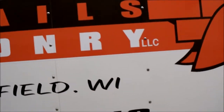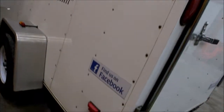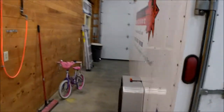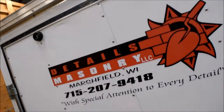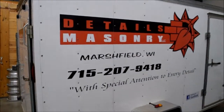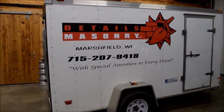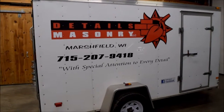Got it installed out on the side for him, hooked it up, hit him up on Facebook, put that little decal there for him. He had another one for the back — Details Masonry Facebook — then he came around to the other side and there's a nice one on there too. Helped him out a little bit, got his company ready to roll out in the streets and represent. Thanks for the business.